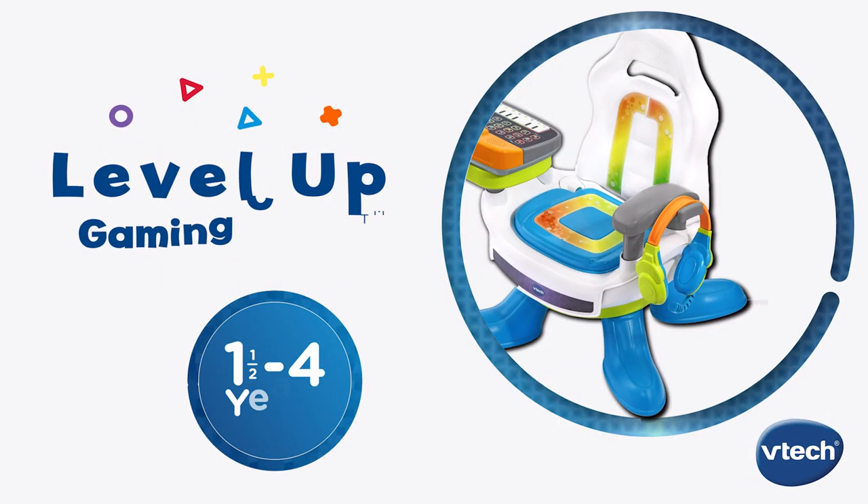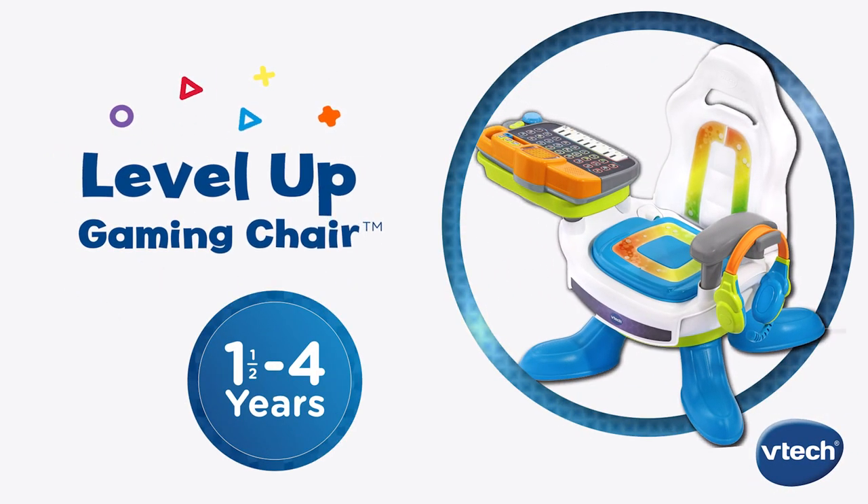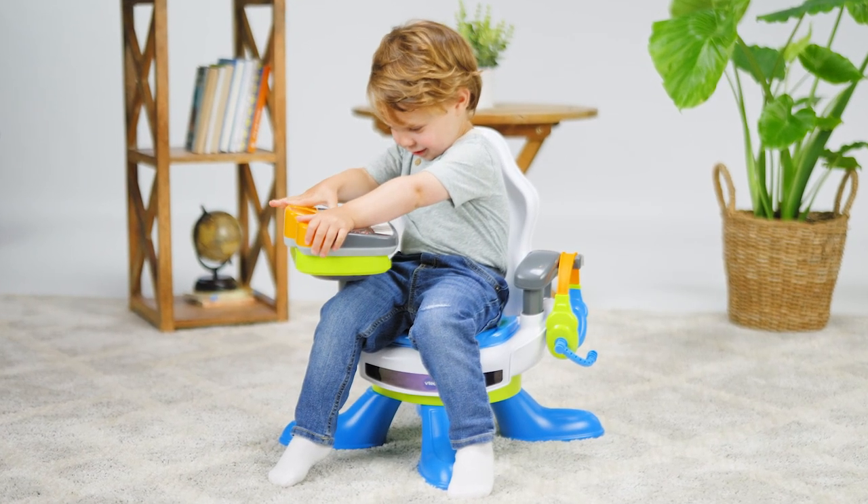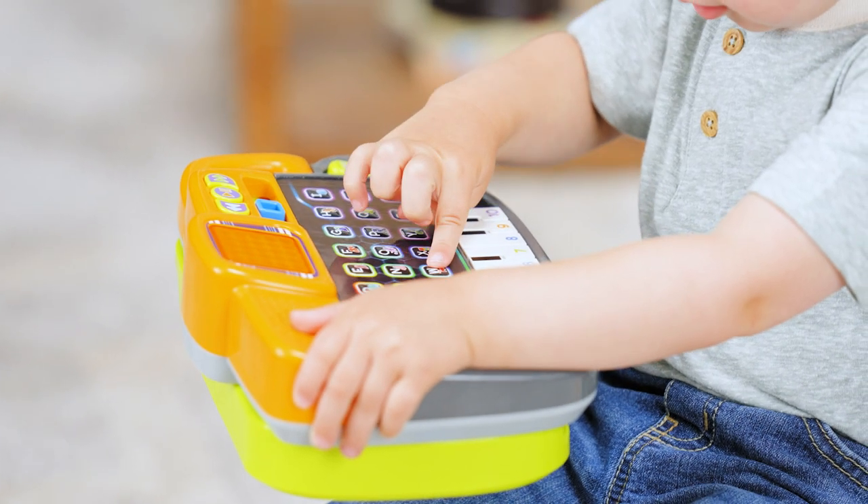Turn gaming time into learning time with the Level Up Gaming Chair from VTech. This interactive chair lets little ones pretend to game like their favorite grown-ups.